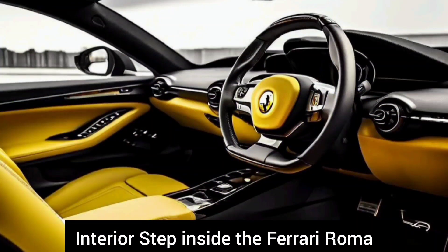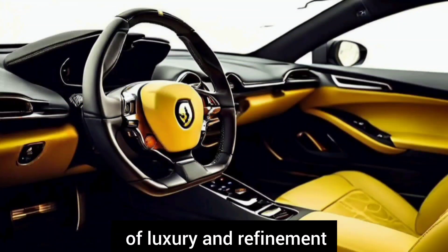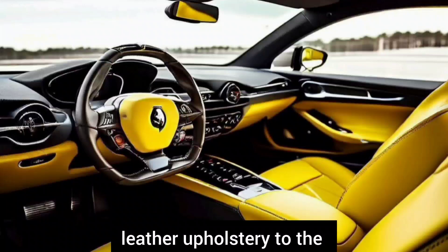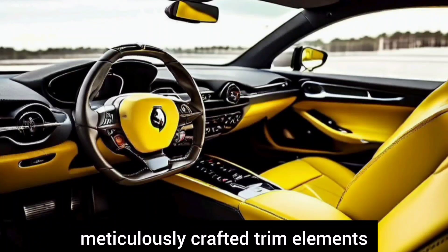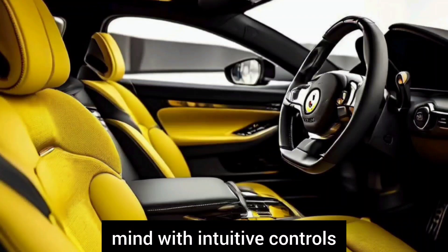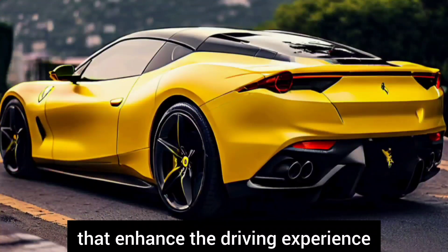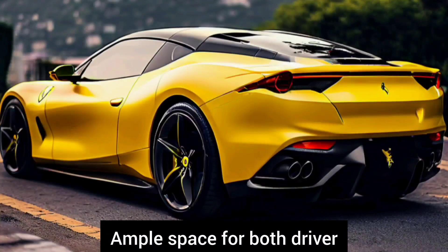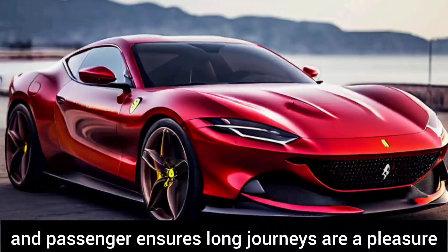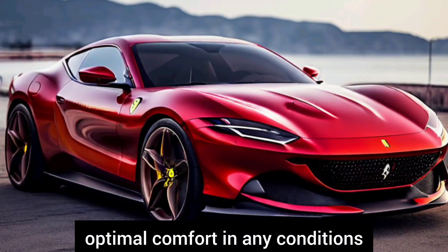Step inside the Ferrari Roma and you're enveloped in a world of luxury and refinement. Premium materials adorn every surface, from the supple leather upholstery to the meticulously crafted trim elements. The cockpit is designed with the driver in mind, with intuitive controls and ergonomically positioned features that enhance the driving experience. Ample space for both driver and passenger ensures long journeys are a pleasure, while advanced climate control systems maintain optimal comfort in any conditions.